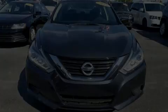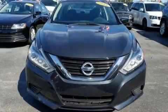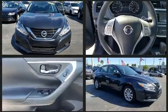The 2018 Nissan Altima. With just over 45,000 miles on the odometer, this four-door sedan prioritizes comfort, safety, and convenience.